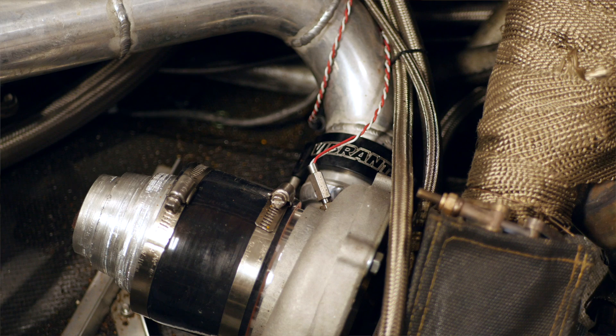Moving on to the electronics package, the engine is managed via a Haltech Elite 2500 ECU. There are a few additional sensors that have been fitted specifically due to the Pikes Peak hill climb setup. In particular, the turbochargers are fitted with turbo speed sensors, allowing the team to see exactly how hard the turbochargers are being worked and where exactly they are operating in their compressor map.